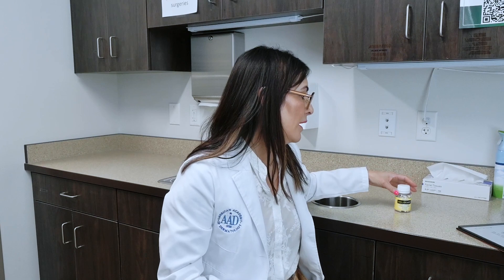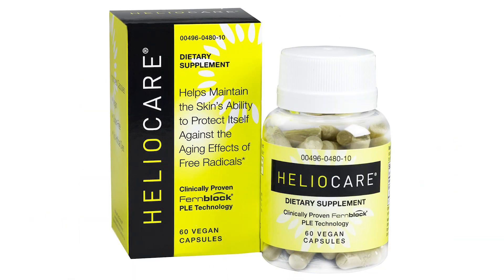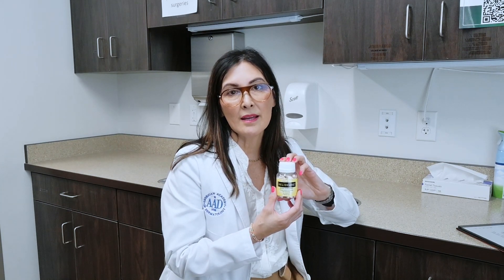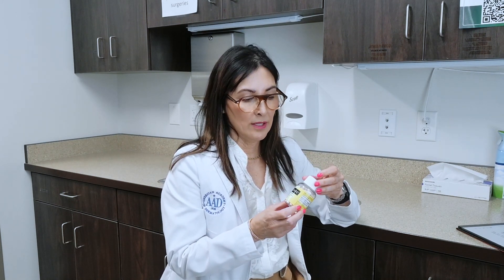Some additional techniques that people don't know about that can protect your skin is HelioCare. It is a supplement that you can purchase, and it's made from a South American plant. HelioCare is made with an ingredient called Polypodium leucotomos, which has been studied to show that it reduces the amount of erythema or redness that your skin gets, and it reduces the amount of sunburns. It can be taken twice a day.